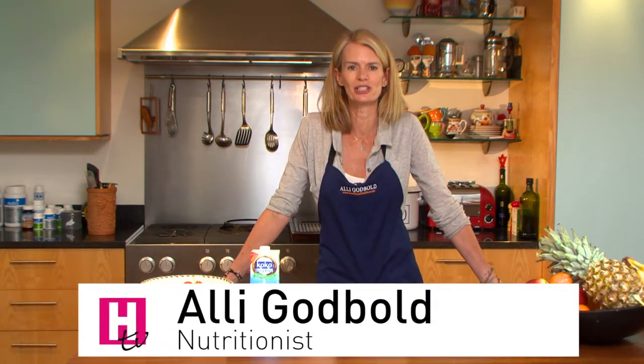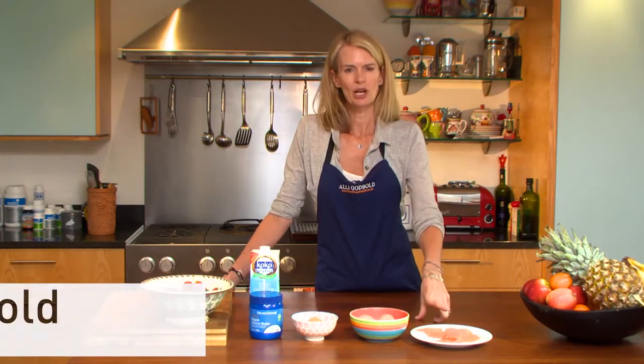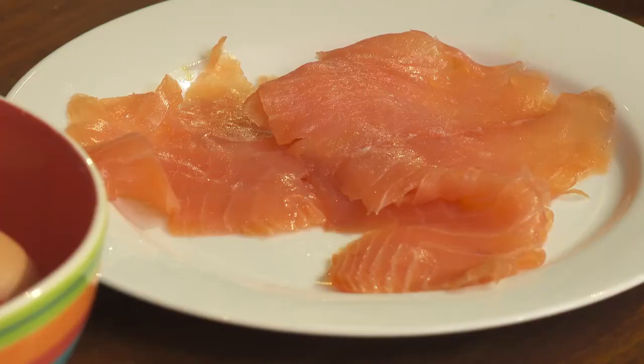I'm going to tell you about my five super fridge foods that I think every fridge should have. I'm going to start with oily fish. Loads of people say that they don't like fish or they can't cook fish, but something like smoked salmon is really easy and convenient.